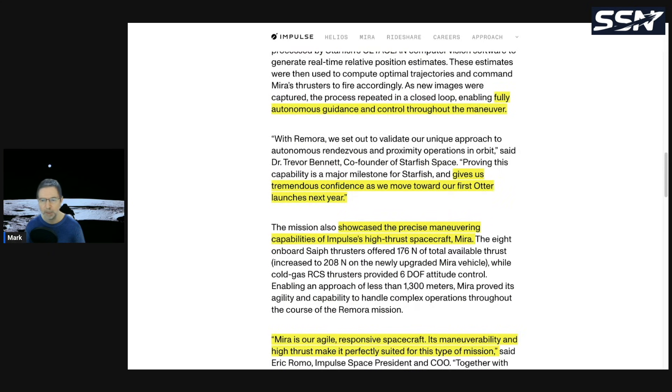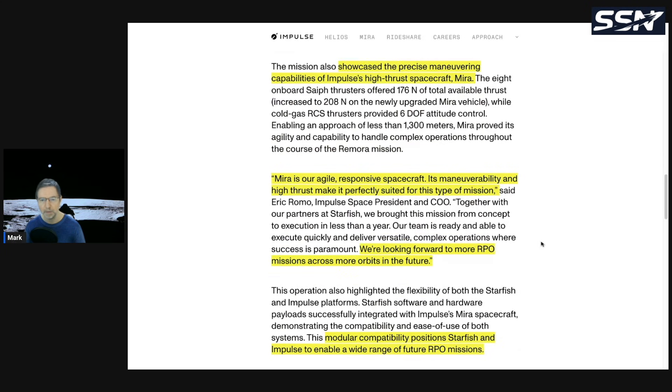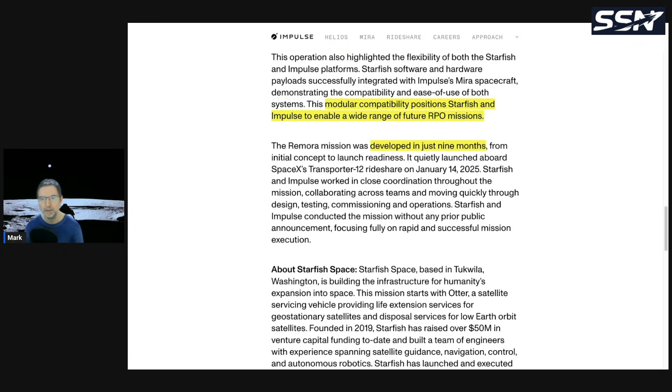This validated Starfish's core guidance, navigation, and control software. Starfish has missions launching for SES, the US Space Force, NASA, and additional customers. They've proven they can conduct precise orbital operations more efficiently, safely, and affordably than legacy approaches. The mission also showcased Mirror's precise maneuvering — Mirror is Impulse's agile, responsive spacecraft. Notably, this entire mission was developed in just nine months, demonstrating how agile both companies are.